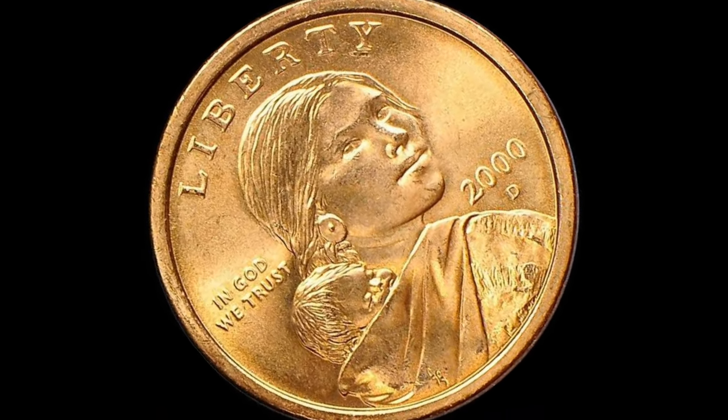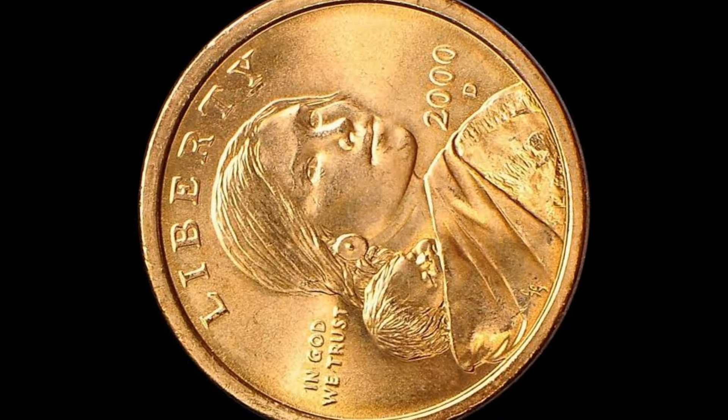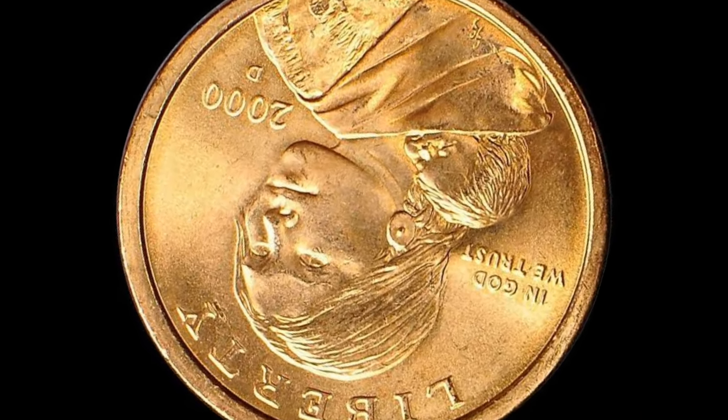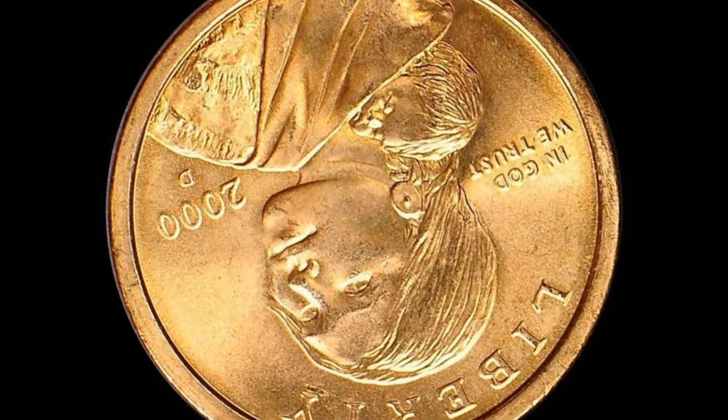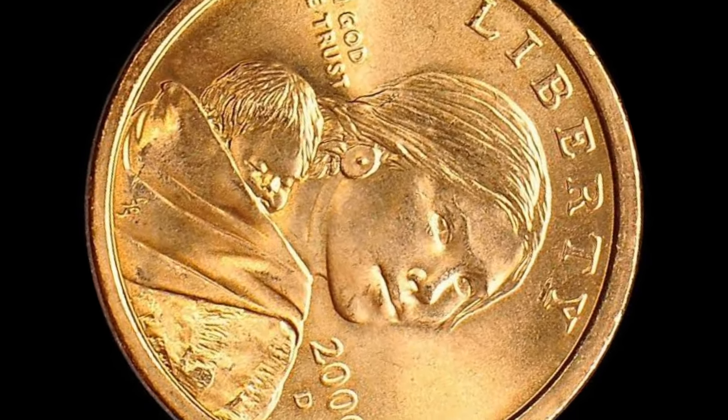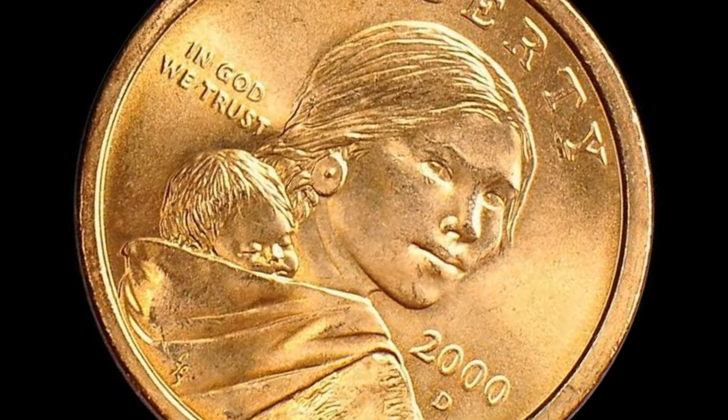When most people find a Sacagawea dollar coin, like the ones in this video, they think that they've hit it rich, which, honestly, in some situations, can be the truth. In this video, I'm going to show you a few coins and tell you exactly what you need to be looking out for to see if they're actually rare or not.